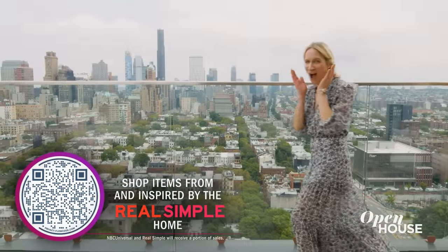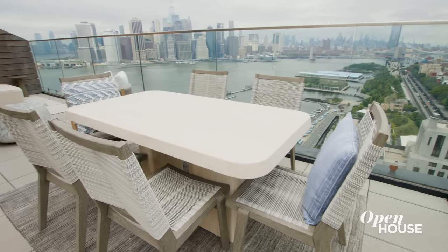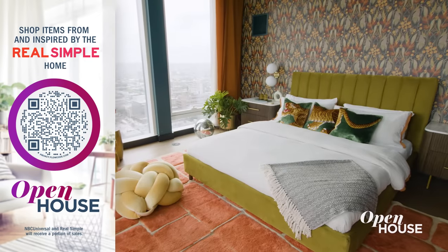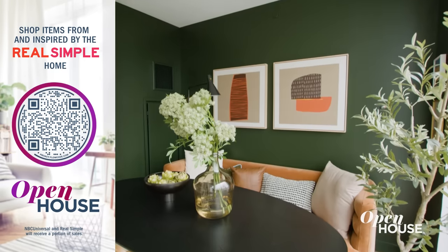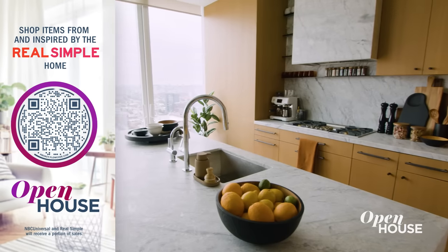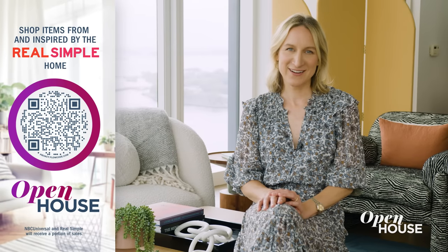The rooftop is really the crown jewel of this whole place, and we worked with Linda Hazlett of LH Designs to make it shine. There are four casual seating areas — one with a fireplace — plus a dining space. That kind of variety of experiences is what a well-designed space should encourage. I hope you enjoyed checking out The Real Simple Home — scan that QR code to go shopping, or pick up the October issue of Real Simple out now, or visit realsimple.com for a 360 virtual tour. Happy designing!